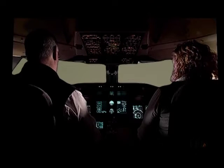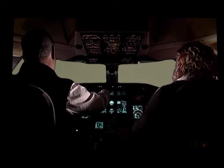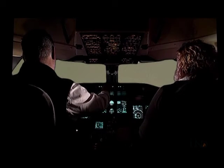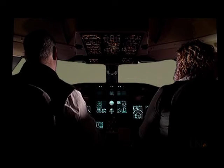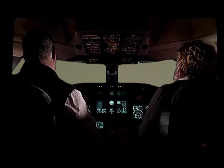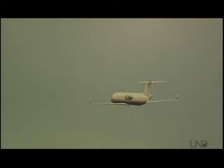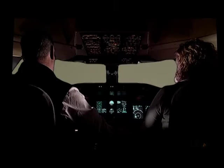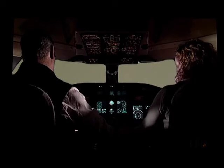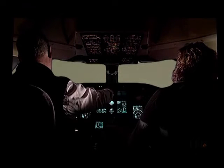As they near the airport, the pilots will begin configuring the aircraft for landing. Flap site, please. Flap site. 7,000 for 6,000. Superjet 2245, turn left heading 060. Left 060, Superjet 2245.